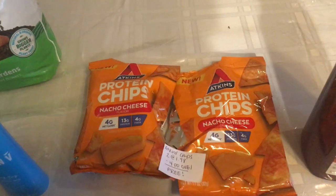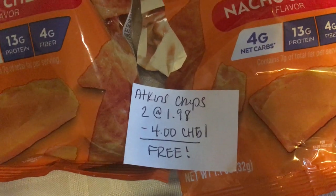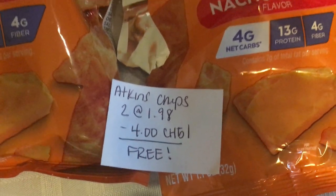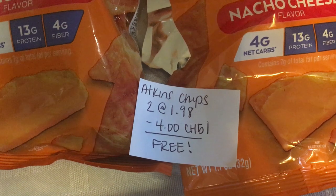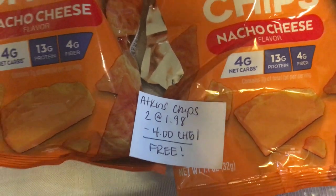The next deal is on the Atkins Protein Chips. You're going to buy two at $1.98, that totals just under $4. Checkout 51 is giving back $2 a piece on each of them. There is also a Swagbucks rebate — I didn't get it on my account, but check your account to see if you have it. That would make this a $4 moneymaker.